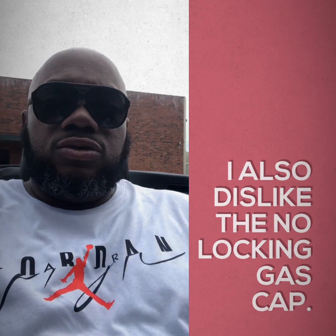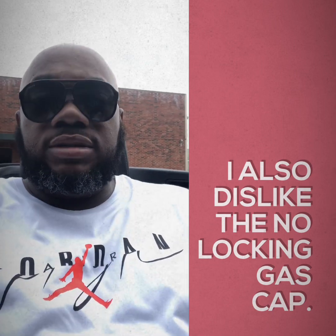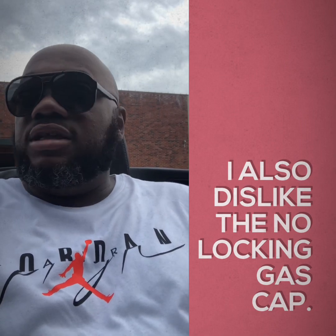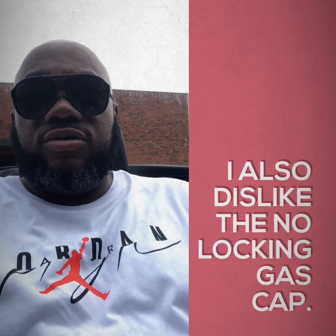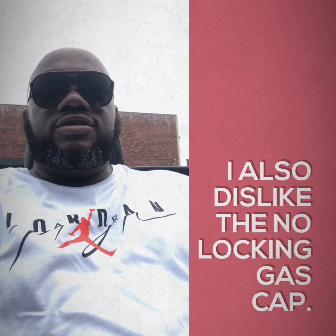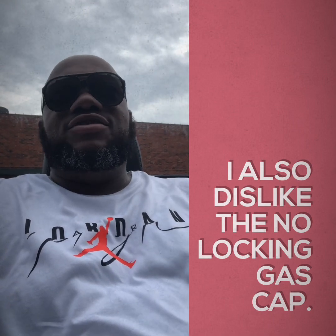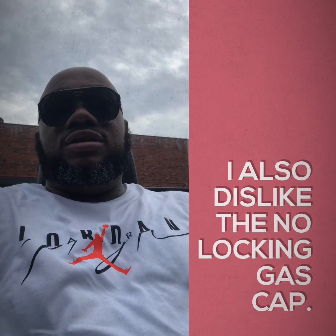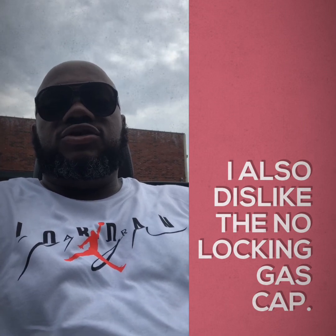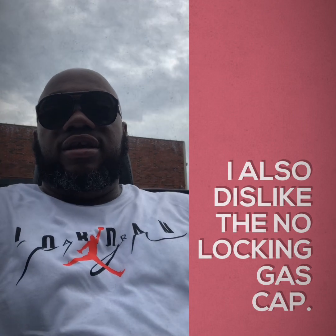I also wanted to get into the things that I don't like about my 2018 Camaro SS. One of them is if you're a little bit taller — I'm only six feet — the visibility is an issue with the convertible top up. That bar right there, when you pull up to a stoplight, it's perfectly blocking the light. You either gotta pull a little bit further up or not as close to be able to see the light. That's one of the things I definitely do not like.